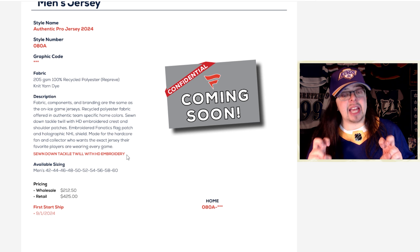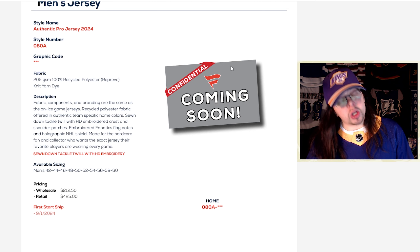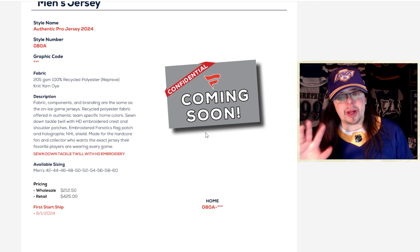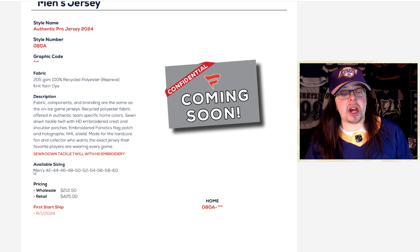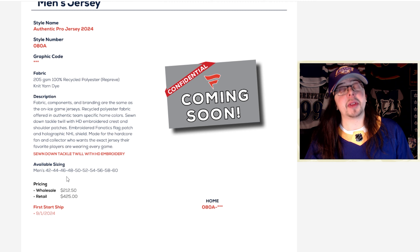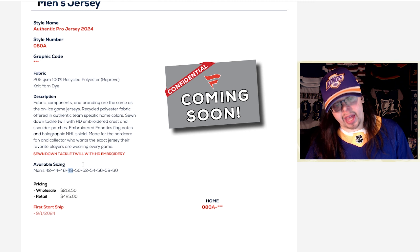I'm really hoping the HD embroidery is basically just a different way of saying that. We don't have any pictures right now of what the jersey is going to look like, so that is all confidential. With the sizing — it's actually kind of interesting. They are keeping the 44s and the 42s, but they are also introducing a size 48.